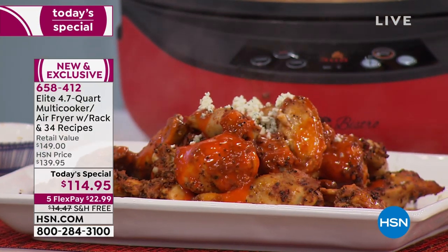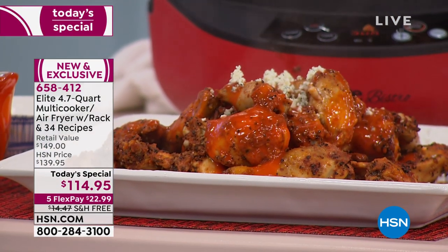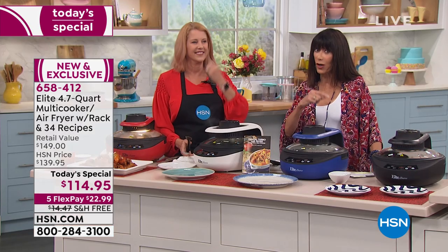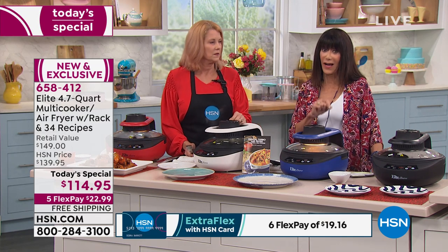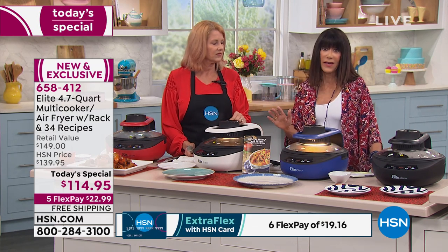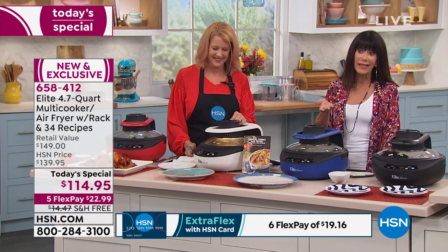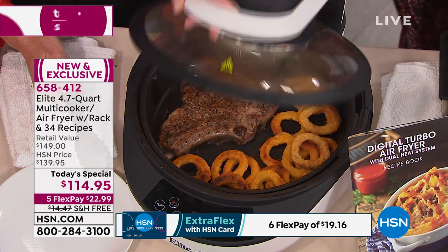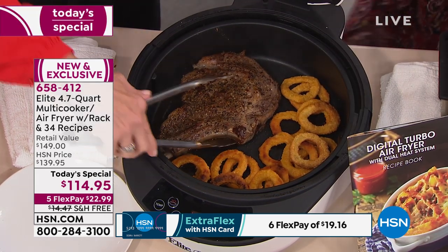When you go to HSN.com, there is a similar multi-cooker from a different brand right now at $169.95. So the price today — to get the quality of the Elite name — and it's not just an air fryer. There's a steak in here, there's a prime rib — do you hear that sizzling? This is what you're going to get.